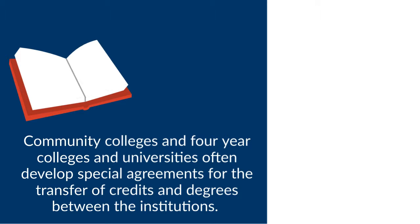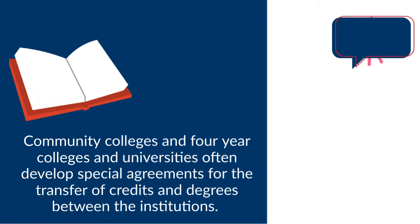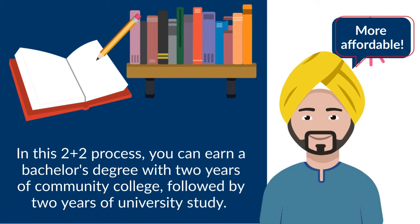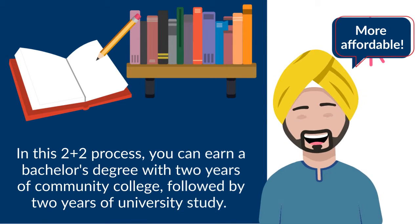Community colleges and four-year colleges and universities often develop special agreements for the transfer of credits and degrees between the institutions. In this two plus two process, you can earn a bachelor's degree with two years of community college followed by two years of university study.